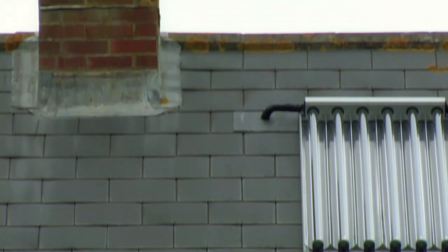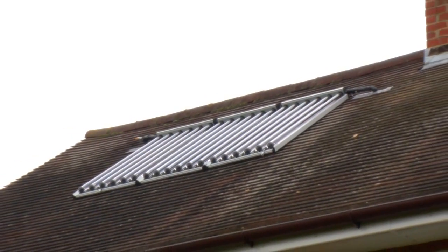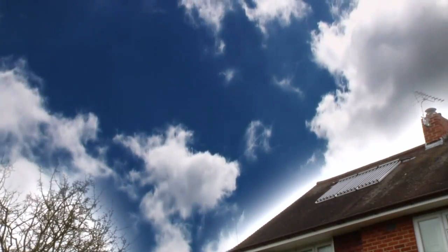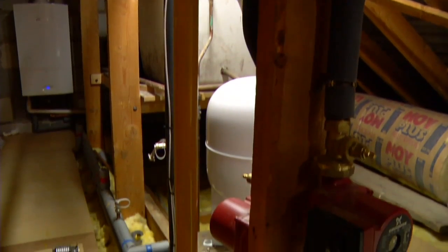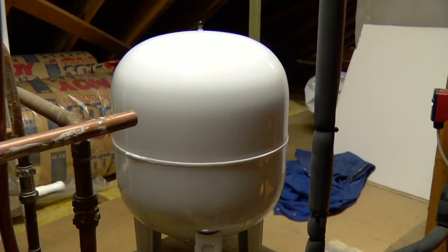Solar thermal heating systems harvest solar energy through a collector which absorbs energy from the Sun. This energy is transferred into heat in a glycol solution that flows through pipes in the collector, and the heat is then transferred to the water which is stored in a conventional hot water cylinder.